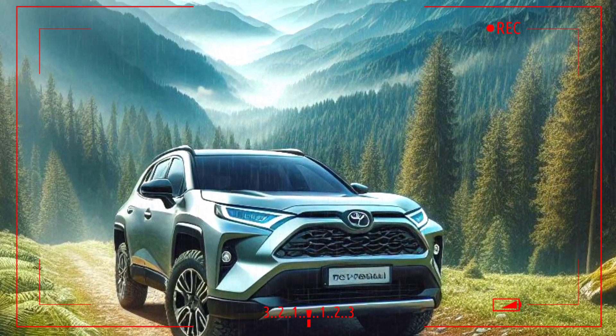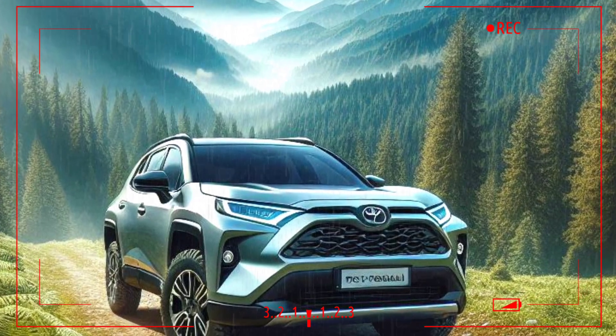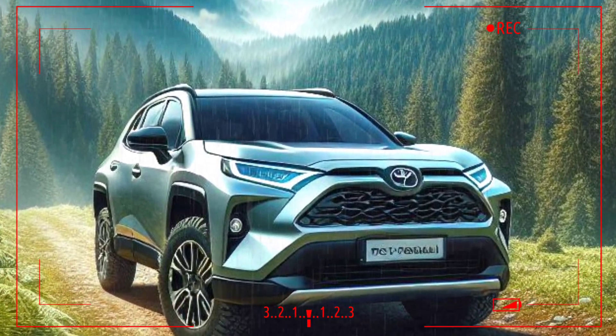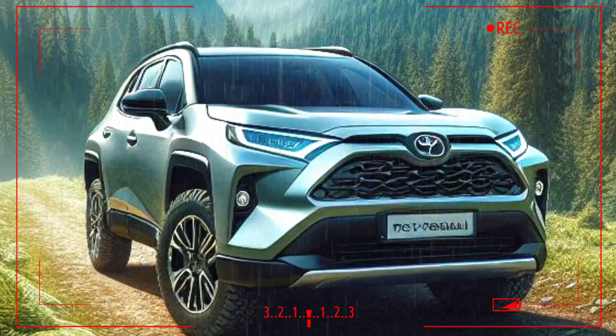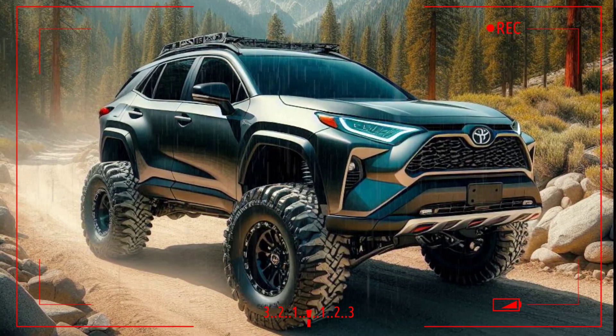The current generation RAV4 is easy to like — Toyota delivers off-road capability with technology and a practical layout, plus excellent safety and driver assistance scores. However, we never liked the driving experience of the base model and its rough engine.